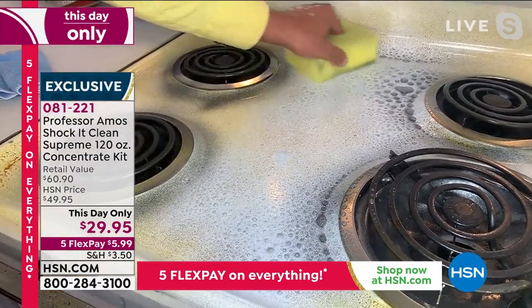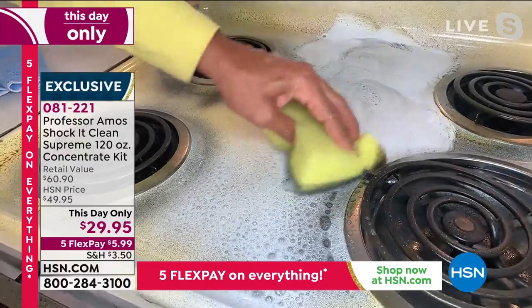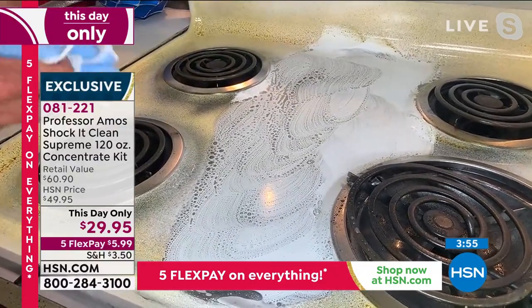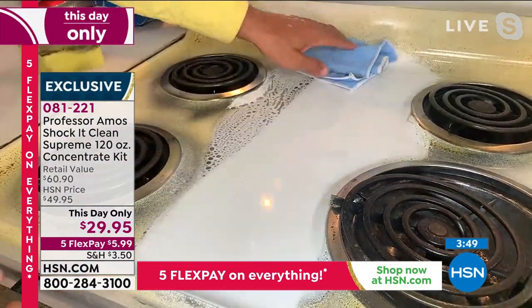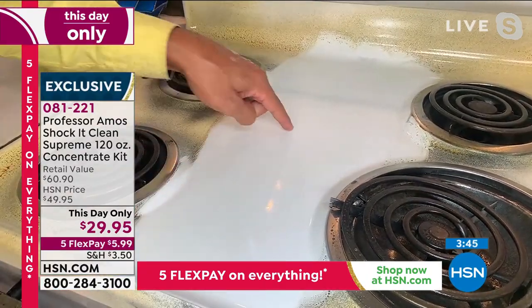Look at it just breaking it down — the dirt's on the run; I haven't even touched it yet. The scent is off the hook — it smells so good. Cucumber melon is the all-time number one and has been the top pick at HSN since 2003.